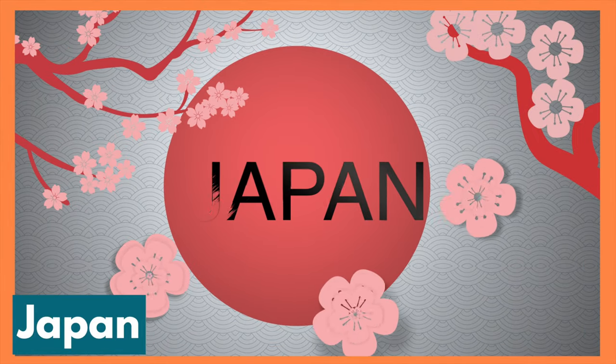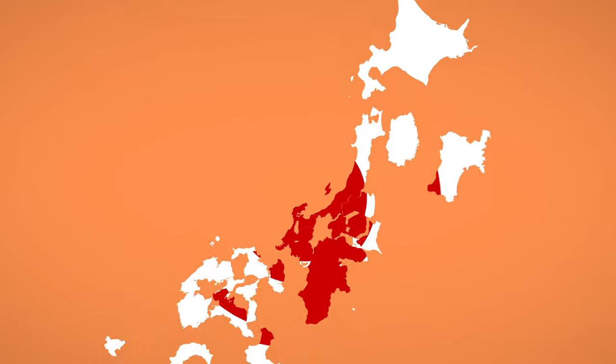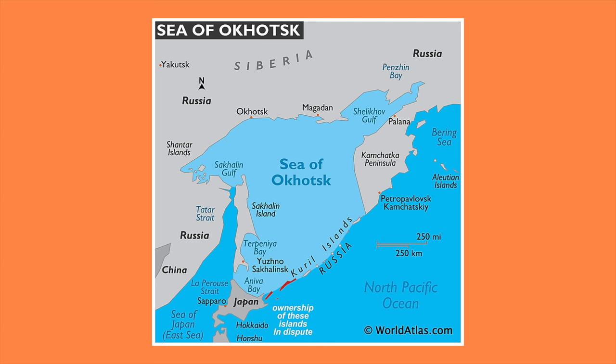Hello friends! Today we are traveling together to Japan! Japan is an isolated country in East Asia. It's bordered on the west by the Sea of Japan and extends from the Sea of Okhotsk in the north toward the East China Sea and Taiwan in the south.